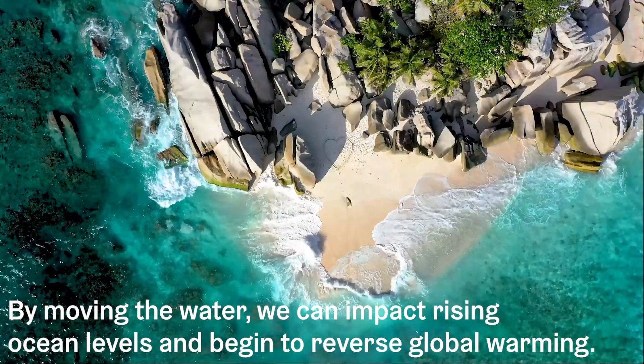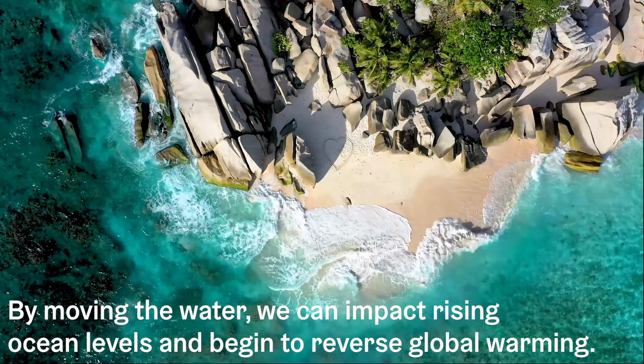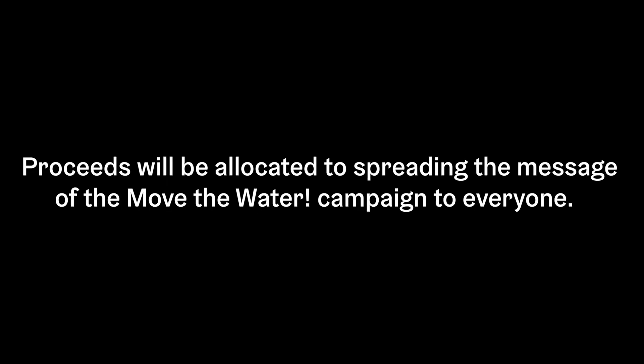By moving the water, we can impact rising ocean levels and begin to reverse global warming. Help us build the future world we want to live in. Visit climate-rescue.org to learn more and donate. Proceeds will be allocated to spreading the message of the Move the Water campaign to everyone.